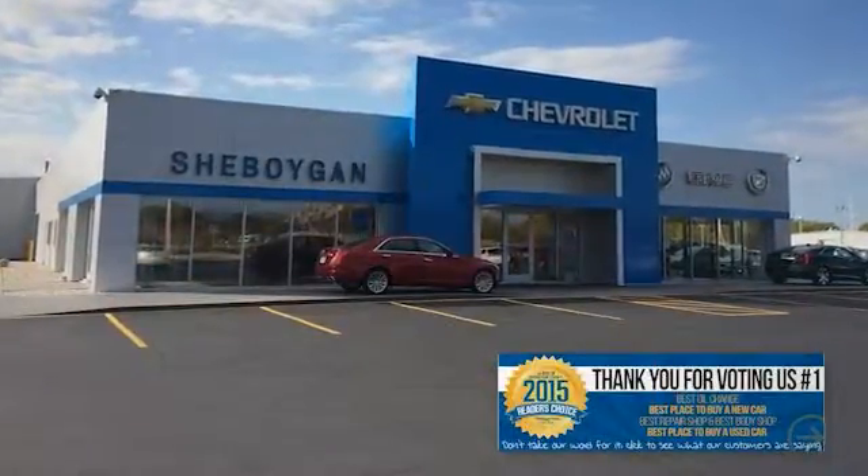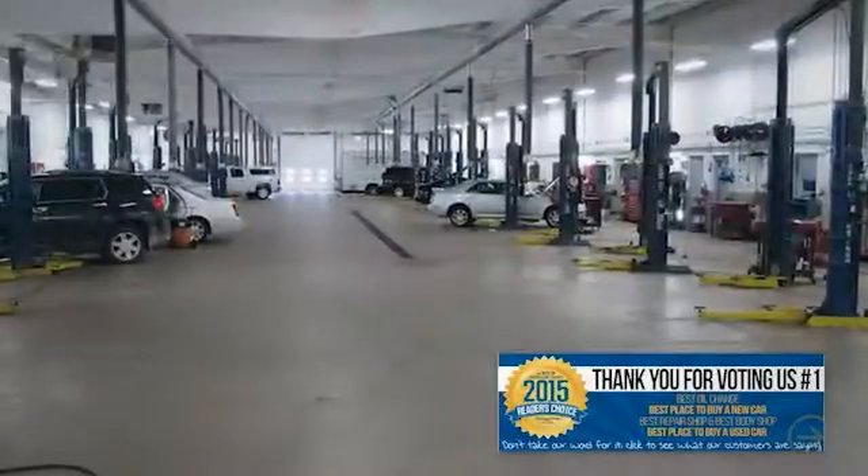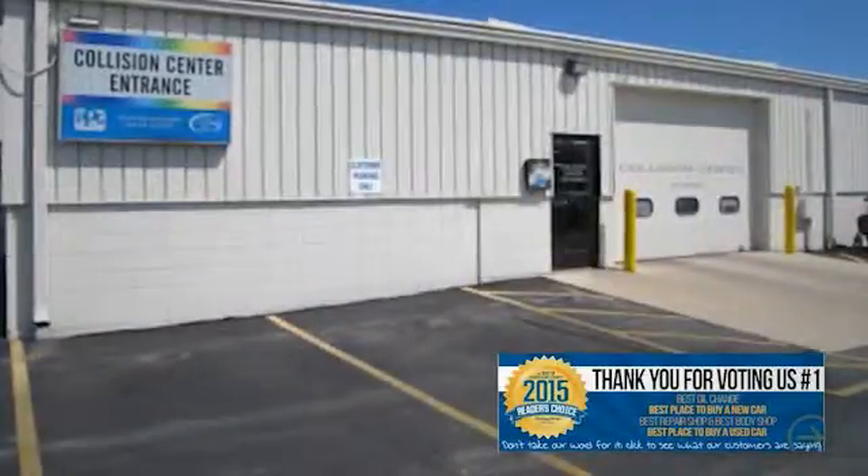Choose Sheboygan Auto and find out why readers of the Sheboygan Press voted us number one as the best place to buy a new or used vehicle, best oil change, best repair shop, and best body shop.